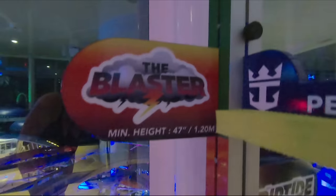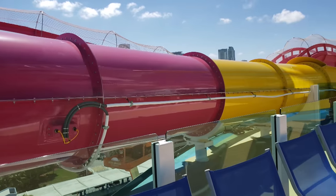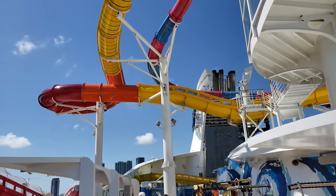That does it for the water slides up on the sports deck of the Navigator of the Seas. I hope you enjoyed seeing this video and had fun sliding down the water slide with us. Thank you so much for watching. If you enjoyed this video, make sure you give a big thumbs up and subscribe for more Navigator of the Seas videos to come.